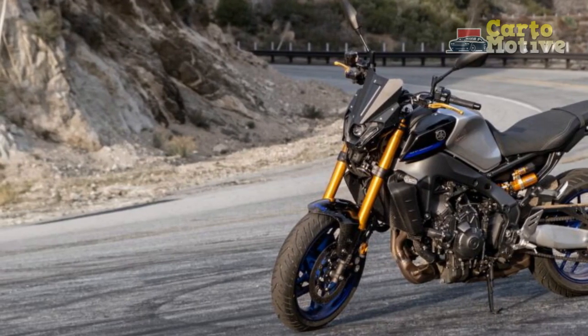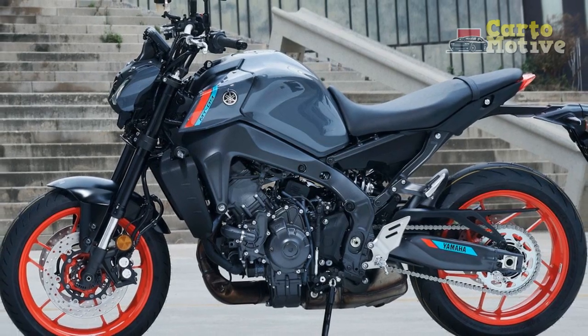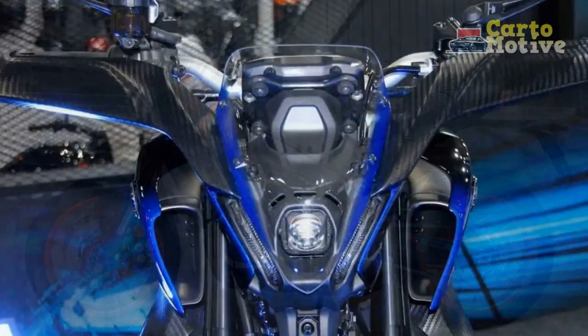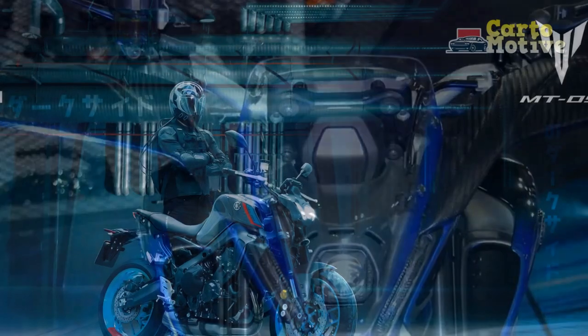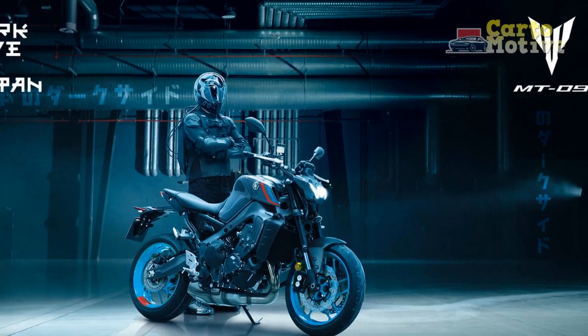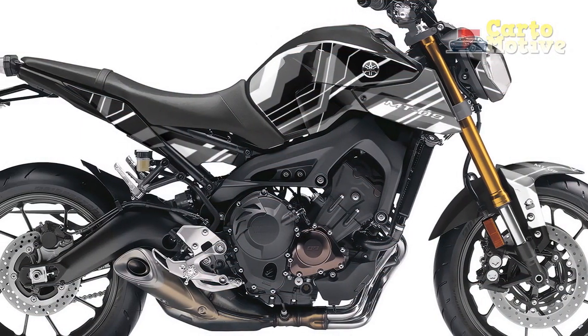Pro 5: Customizability. The MT-09 offers various rider modes and adjustable settings, allowing riders to tailor the bike's performance to their preferences and riding conditions. Pro 6: Thrilling Riding Experience. The combination of the powerful engine, nimble handling, and modern technology results in an adrenaline-pumping riding experience that appeals to both seasoned riders and newcomers.